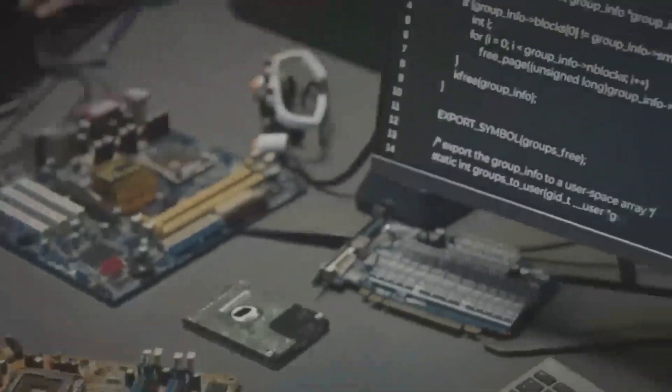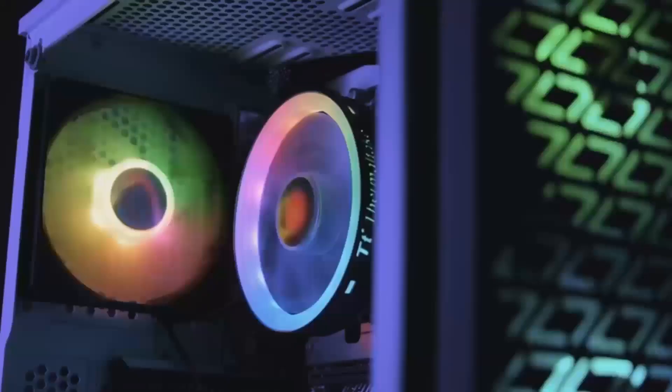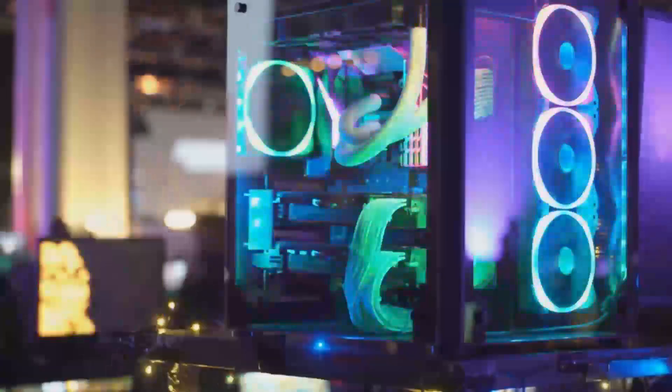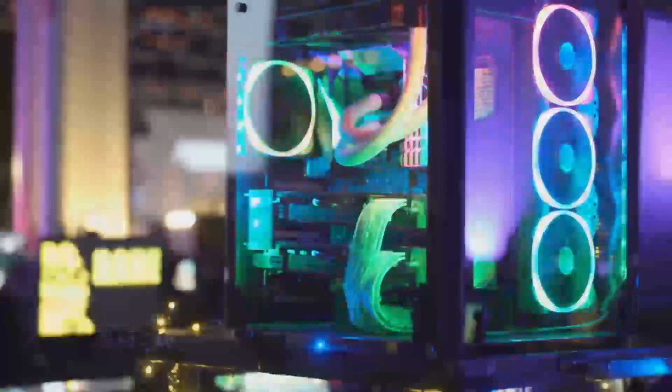These technologies enable more realistic and immersive gaming experiences, with detailed lighting, reflections, and shadows. The RTX 5070 also features NVIDIA's proprietary Tensor Cores, which accelerate AI-enhanced graphics and computing workloads.